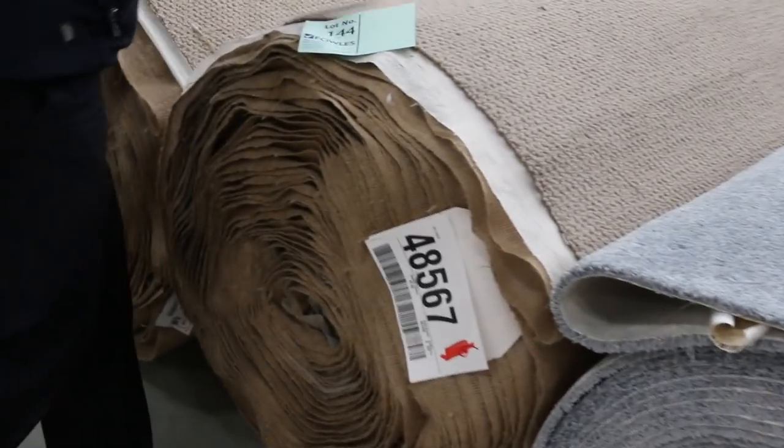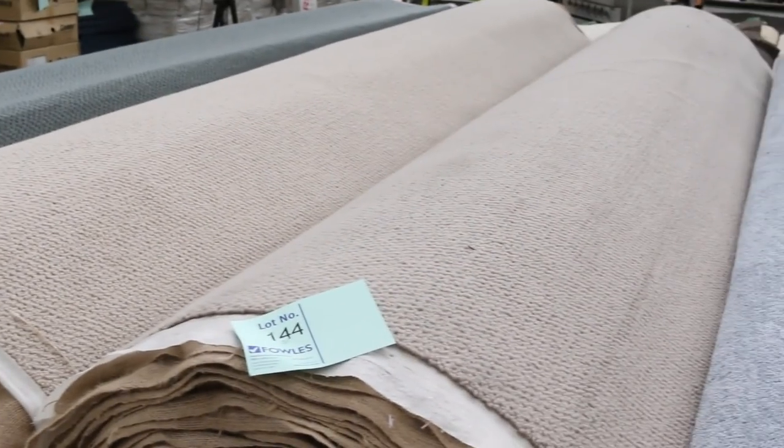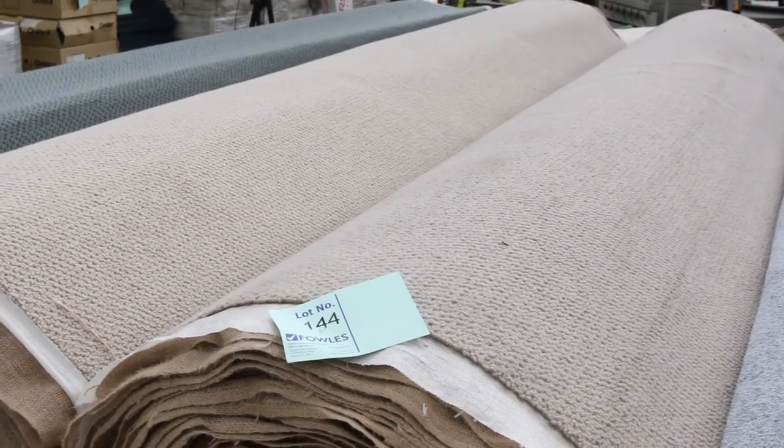We've got the wool loop pile — normal retail around $180 a metre out the door, and I'm thinking around $30 a broad metre for that. So beautiful buying there.